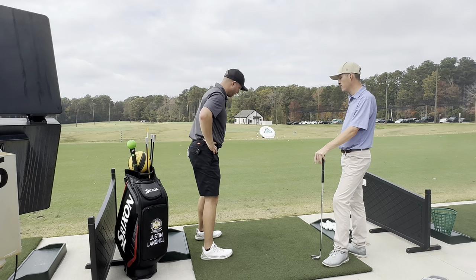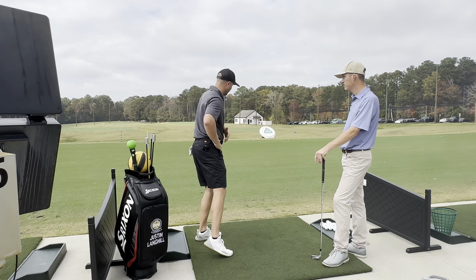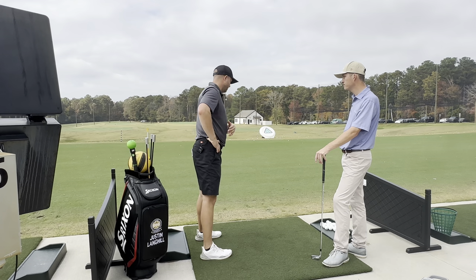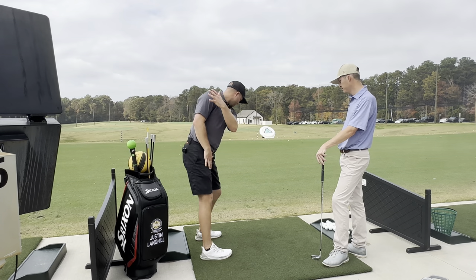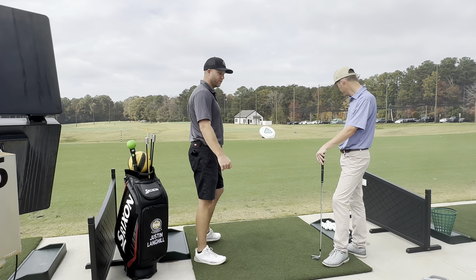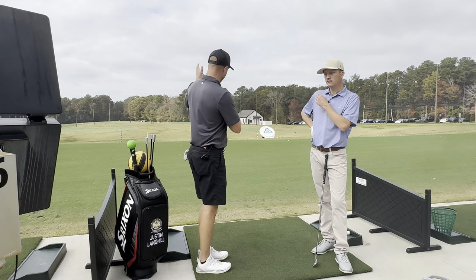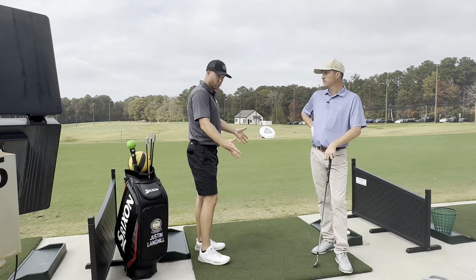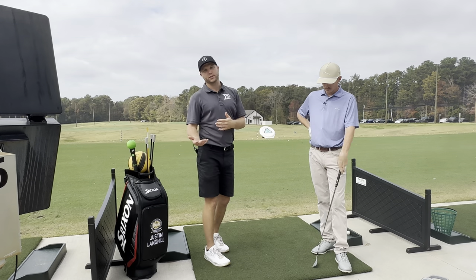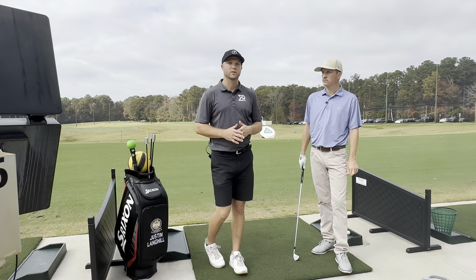Finishing through the aim point also keeps you rotating. If I stop rotating and don't care about that cue, that's where early extension comes from — loss of balance, loss of posture. Once I go through, everything has to clear out of the way; I'm creating space to create power. Hope this helps you figure out ways to aim better on the course, especially with hills, undulation, and different ball positions. Take it to the course and keep playing well!